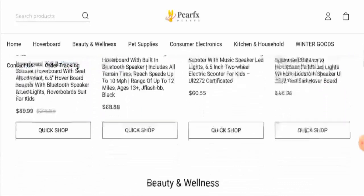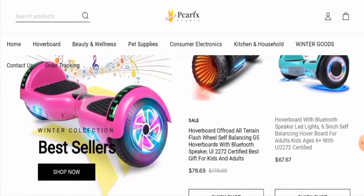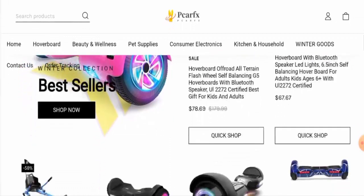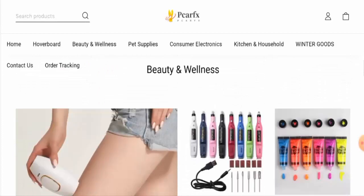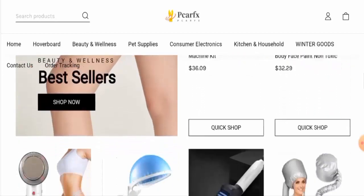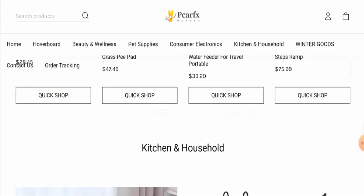Now we are going to check the website's details — we'll check the website's type and the products they deal with. This website is an online shopping store which deals with hover boats, beauty and wellness products, clothing products, kitchen and household products, pet supplies, electronics, and many other products. If you want to check out their products you have to visit their official site.